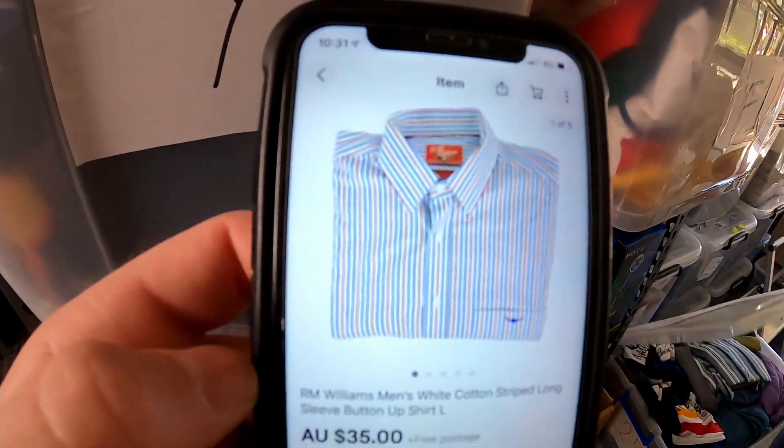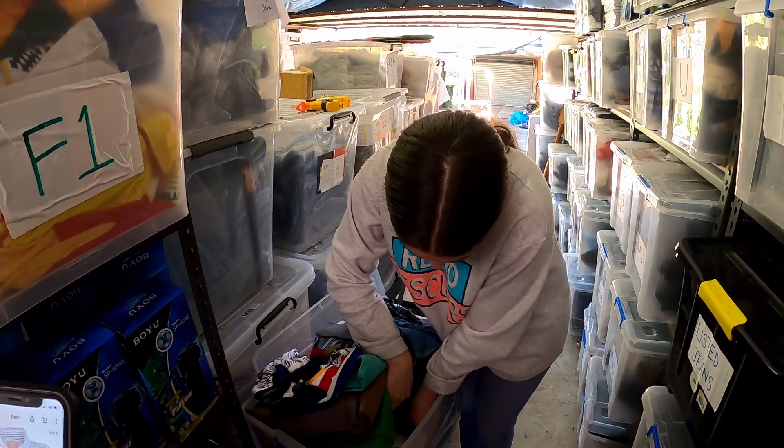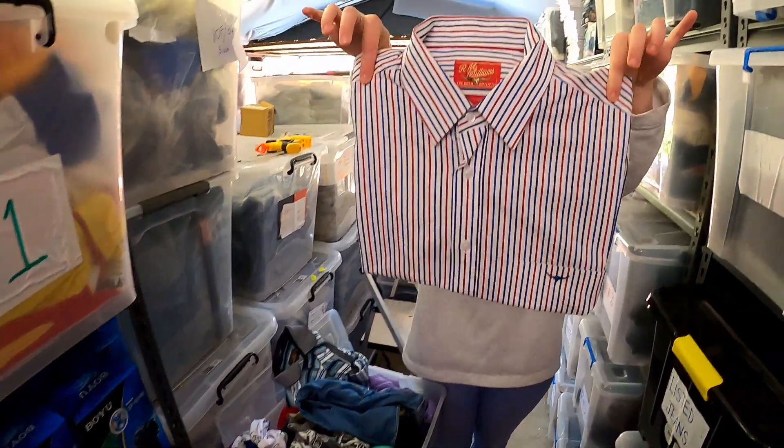Another sale from the RM lot we picked up just recently — $35 for this RM Williams white cotton striped long sleeve button-up shirt. Paid $3.50 per item on these, so $35 is okay.